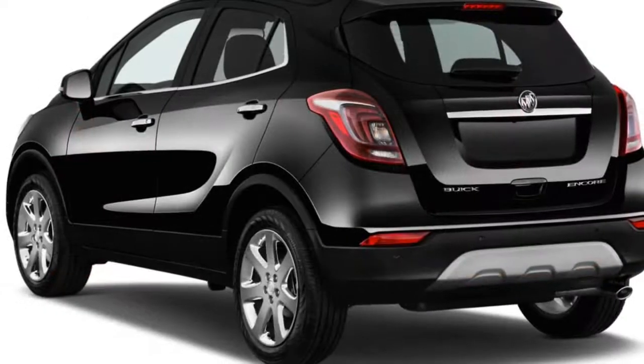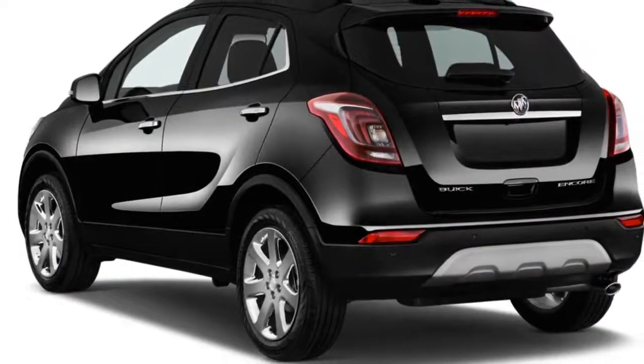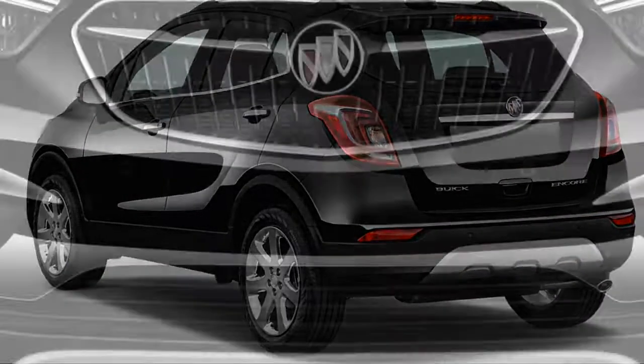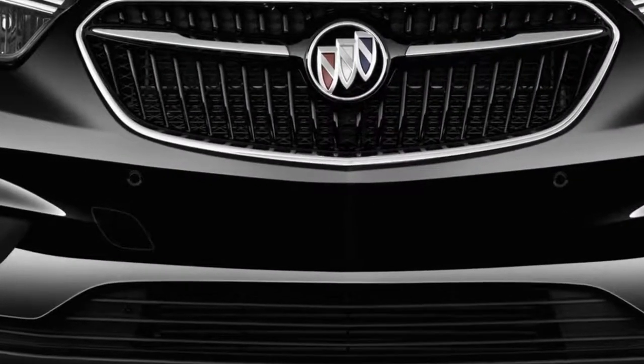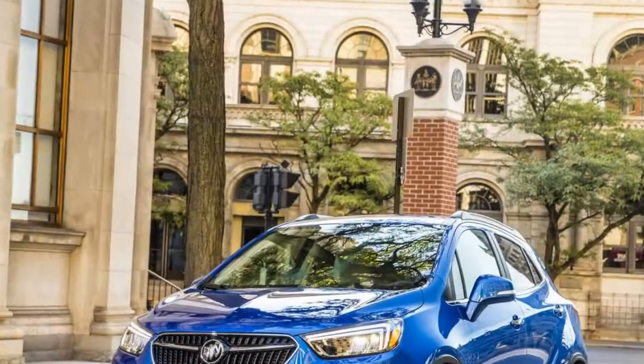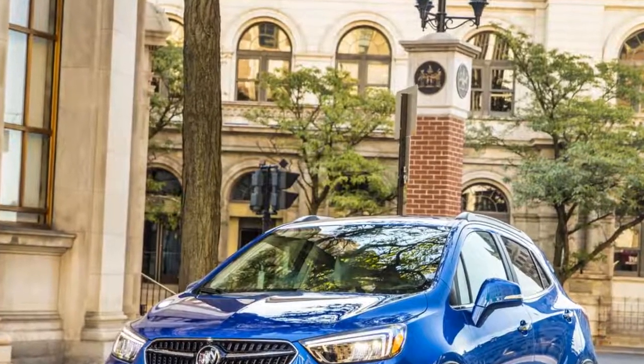A refined suspension and a lot of sound deadening make the 2018 Buick Encore a pleasant place to spend time, as long as you're not in a race. We've rated it a perfectly average 5 out of 10, a reflection of this Buick's relaxed — perhaps too much so — character.